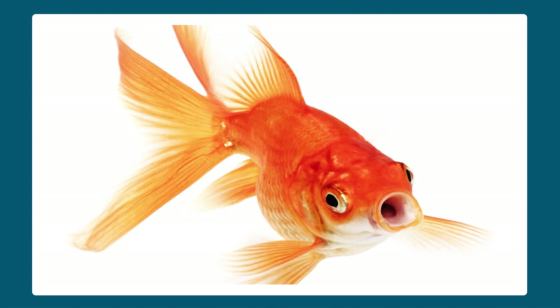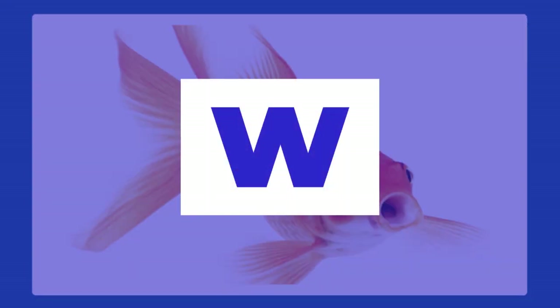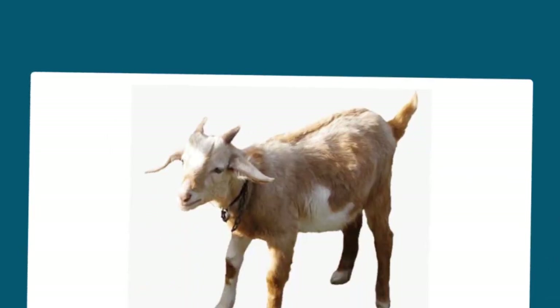Number one: Fish. W. If you answered W, you are correct. Fish lives in water.